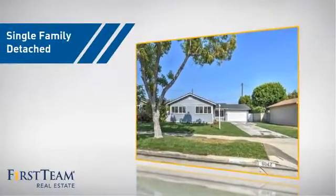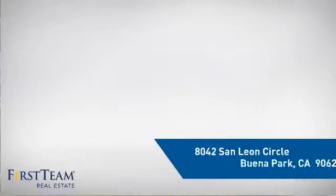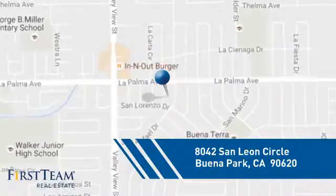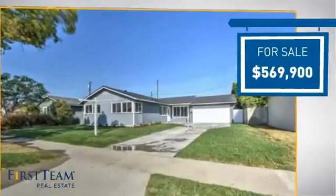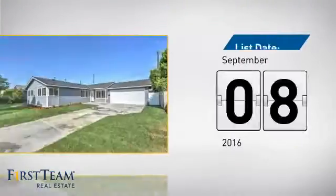This home is a great choice for those looking for comfort, convenience, and the privacy of their own home. It's located in this area, currently listed at just under $575,000, and it just went on the market this month.